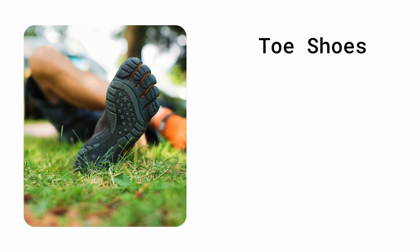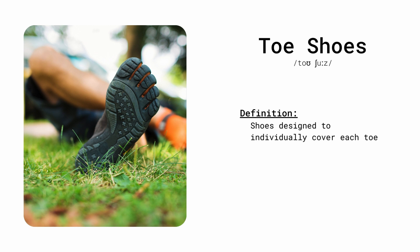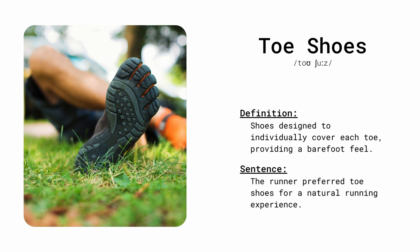Toe shoes. Shoes designed to individually cover each toe, providing a barefoot feel. The runner preferred toe shoes for a natural running experience.